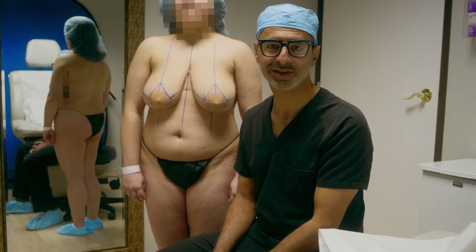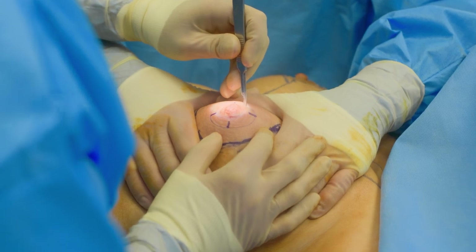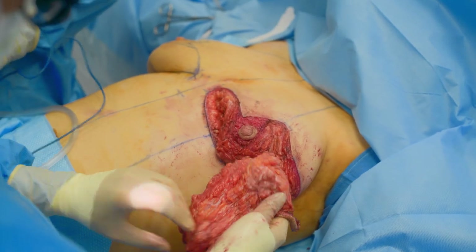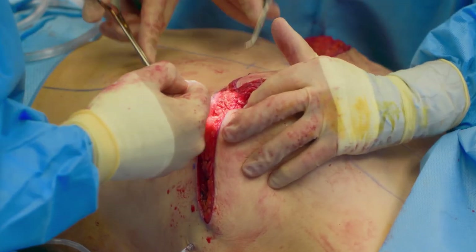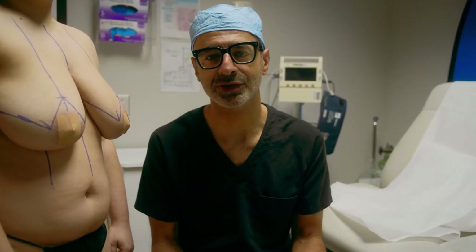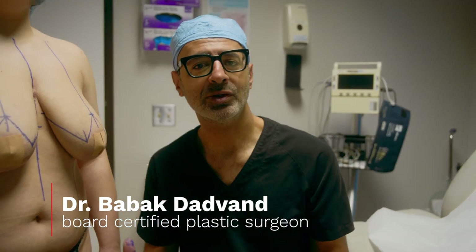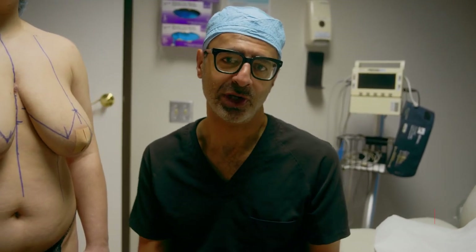This is Breast Reduction Surgery. Good morning, guys. Today we're doing a breast reduction surgery. I've already done my markings, as you can see, but let me tell you about why women come for breast reductions.